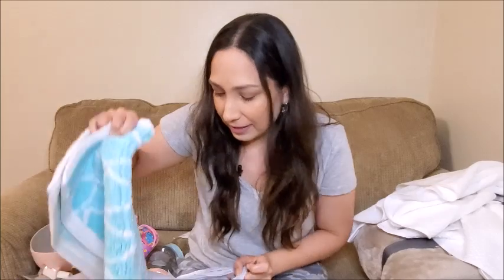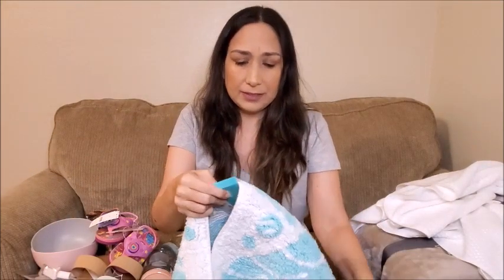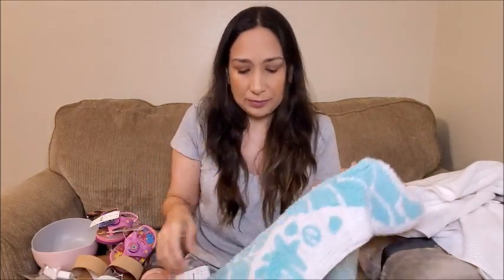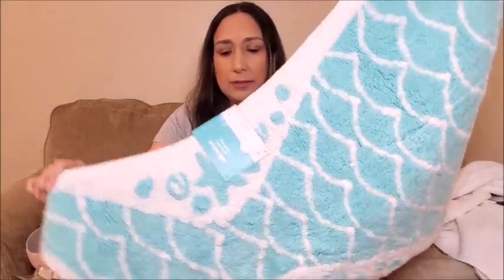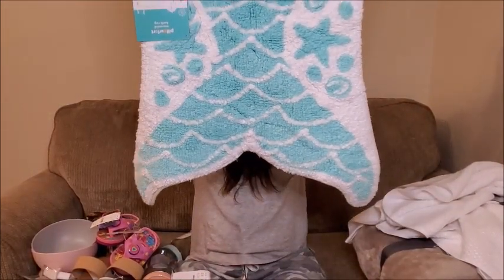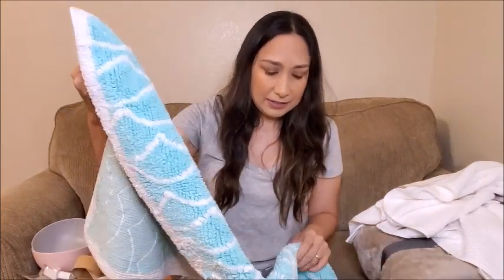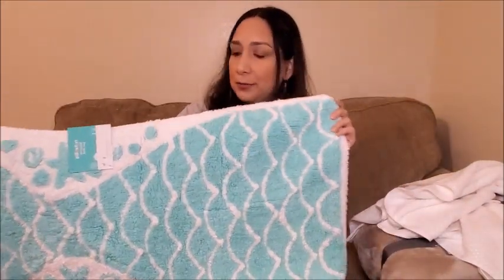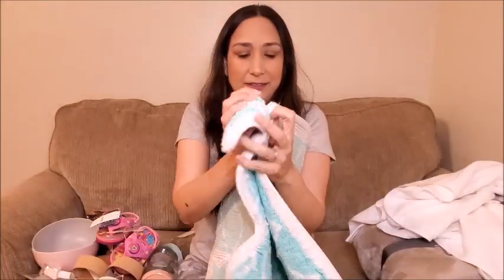The last thing from Target is this bath mat for Olivia's bathroom. It's a mermaid rug — white and aqua green. You can see the tail here. I wanted something smaller for her bathroom, but I like the design and the material. I think it's good quality so it's going to last longer. I think she's going to like it too.